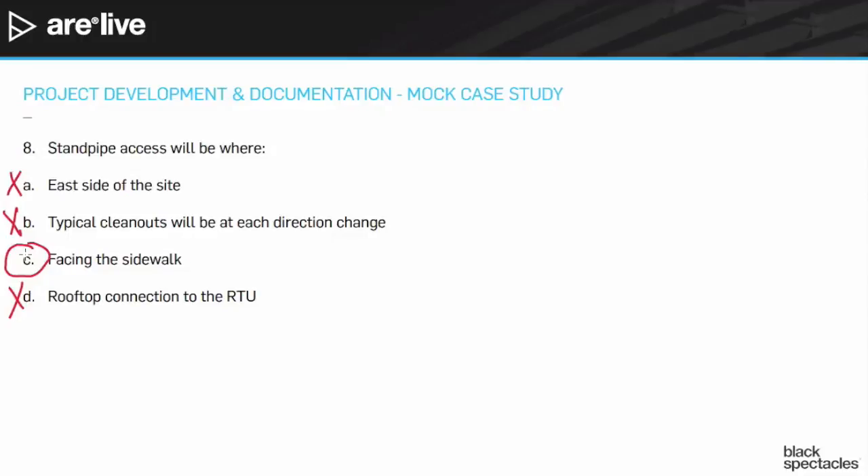It's absolutely going to be facing the sidewalk because firefighters need quick and easy access. Sometimes with the standpipe connections, you'll see them break into two or even four or five different heads — that allows firefighters to connect to a hydrant, and if they need more pressure, connect to a pumper truck and get multiple things going. You'll also see a little sign on it that says whether it's for direct firefighting or for a sprinkler system. So the answer to question eight is C — facing the sidewalk.